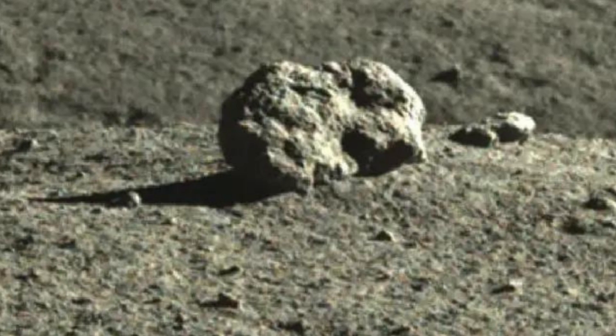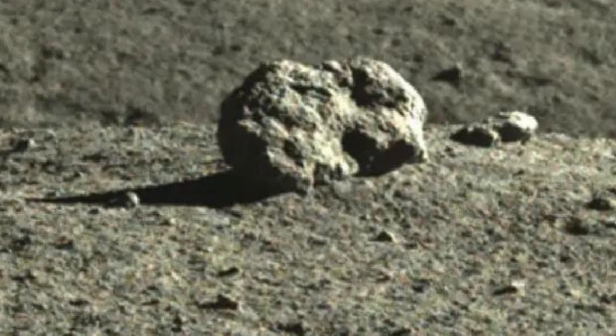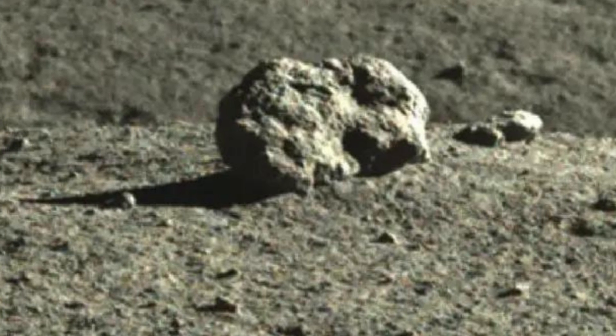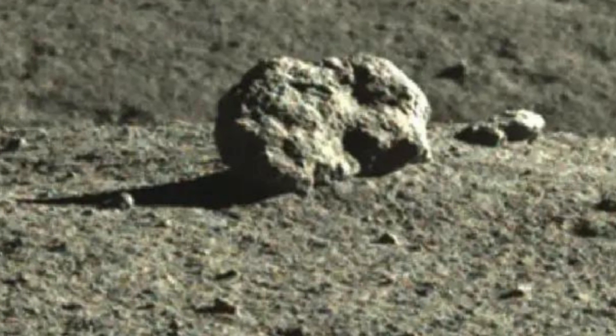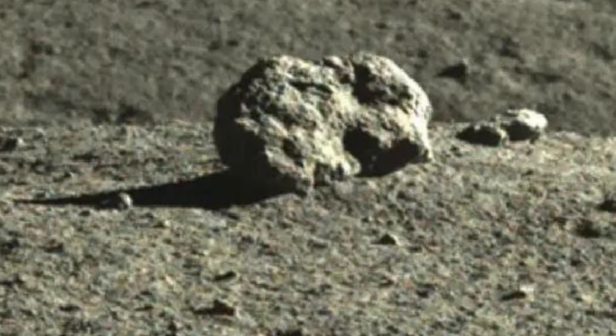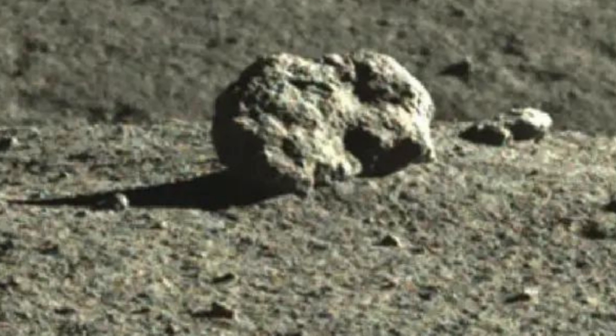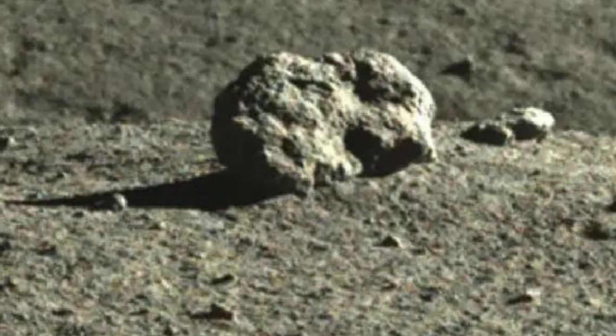China's Yutu-2 rover, on the far side of the moon, spotted a distant cube-shaped object last month. China's space agency dubbed the object 'Mysterious Hut.' Others called it 'Moon Cube.' The rover got closer and snapped a better photo, revealing the cube is a rabbit-shaped rock.